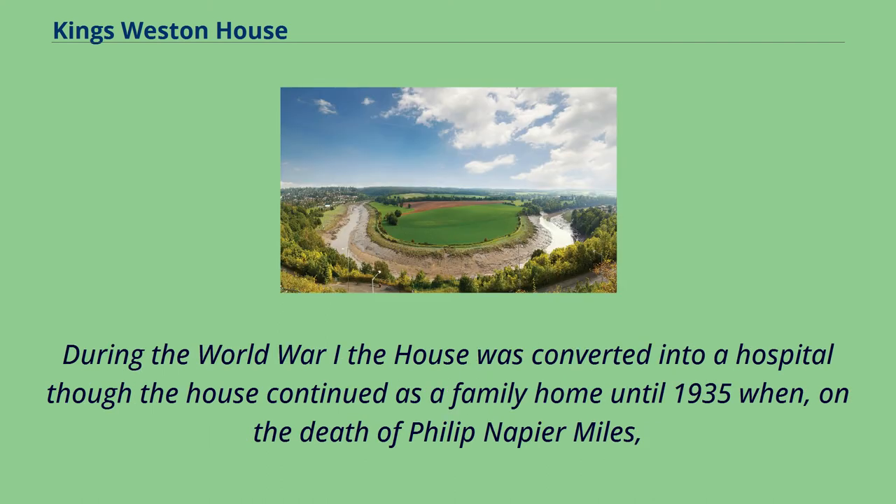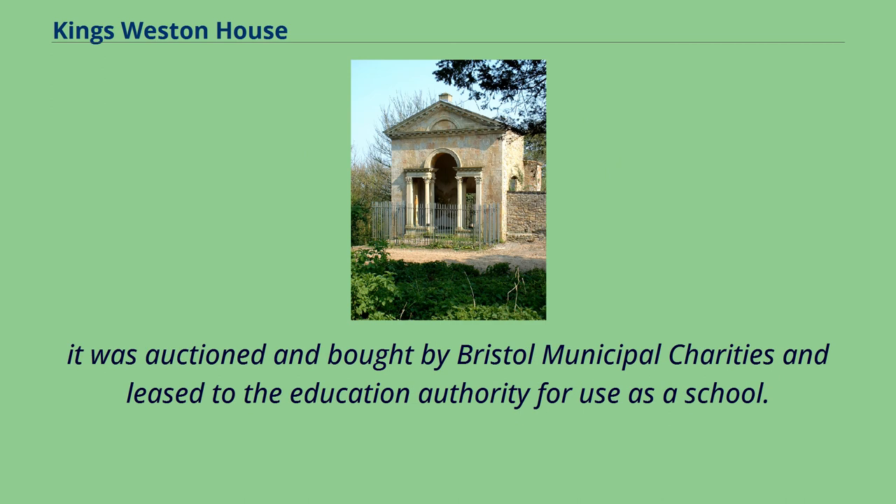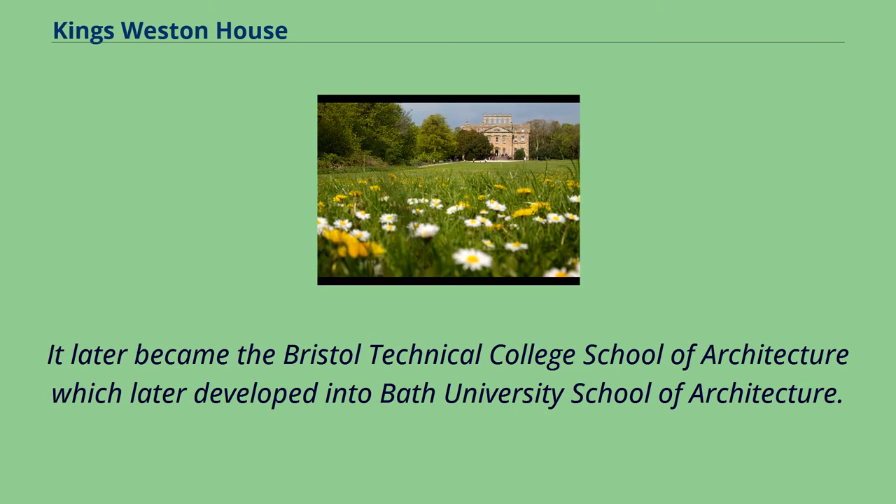During World War I the house was converted into a hospital, though it continued as a family home until 1935, when on the death of Philip Napier Miles it was auctioned and bought by Bristol Municipal Charities and leased to the Education Authority for use as a school. It later became the Bristol Technical College School of Architecture, which later developed into Bath University School of Architecture.